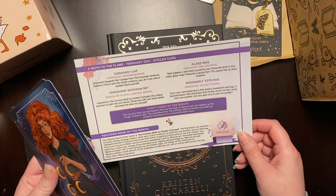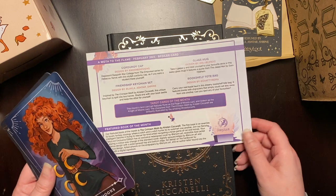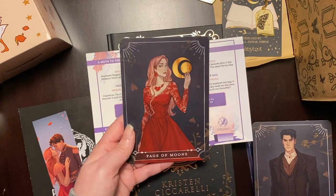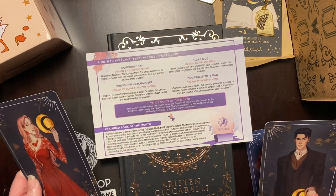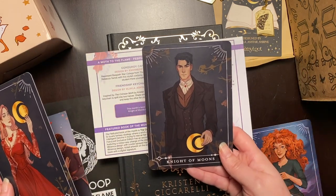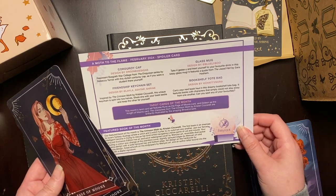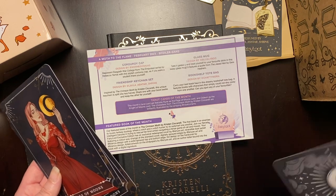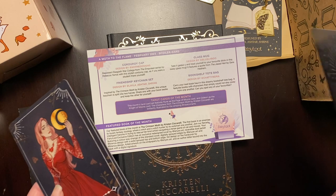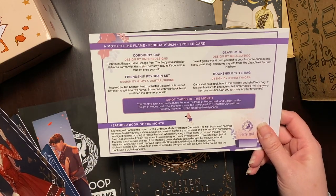And then we have the tarot cards. It has Rune as the Page of Moons card — that's our character from this book. And then we have Gideon as the Knight of Moons. And I think I got this third one in another box, so I think it's just an extra — like, what do we do with these extras in the warehouse? Just put it in the box.